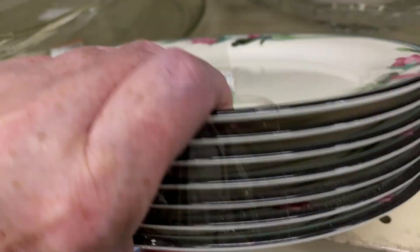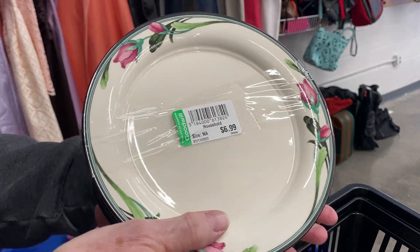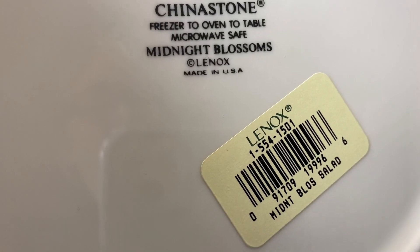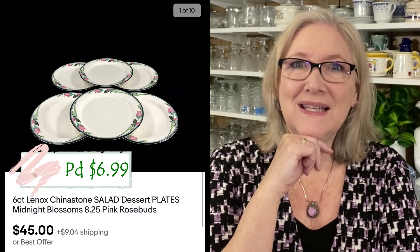I found a second set of Lennox dishes I could have passed by because they looked very 1980s — black and pink, which reminded me of my sister's wedding. The pattern is called Midnight Blossoms. It wasn't a huge lot and again I paid $6.99. I like to buy dishes and part them out — I never sell them as a lot. The Midnight Blossoms salad plates sold for $45 plus shipping, for an initial investment of just $6.99.